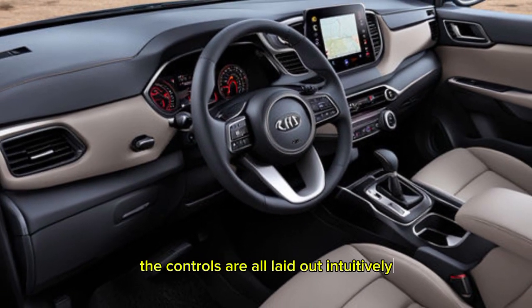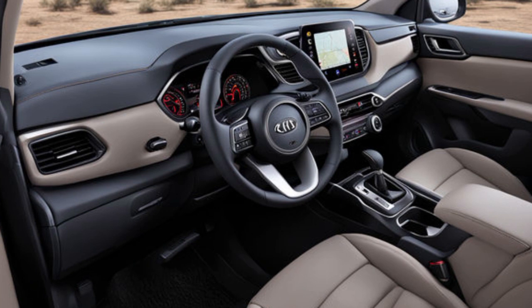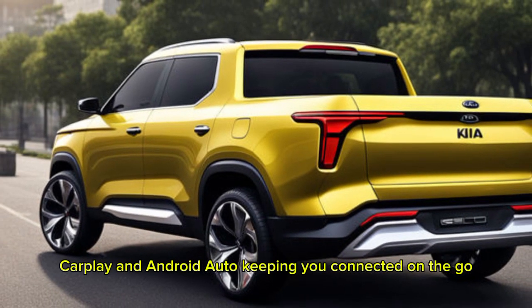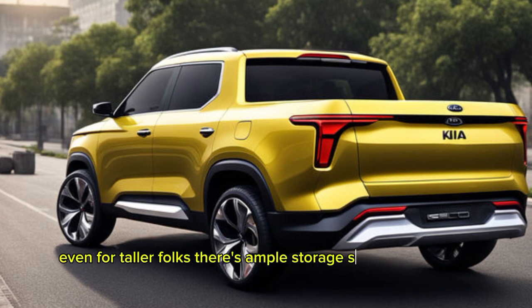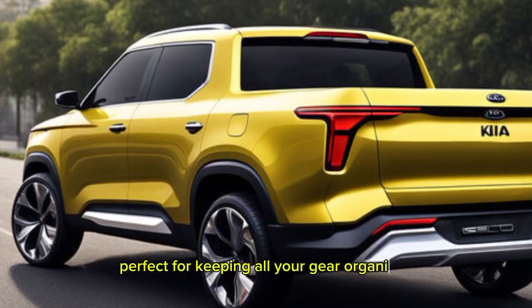The controls are all laid out intuitively, and the infotainment system is a breeze to use. It features a large touchscreen display that supports Apple CarPlay and Android Auto, keeping you connected on the go. The rear seats offer good legroom and headroom for passengers, even for taller folks. There's ample storage space throughout the cabin, perfect for keeping all your gear organized.